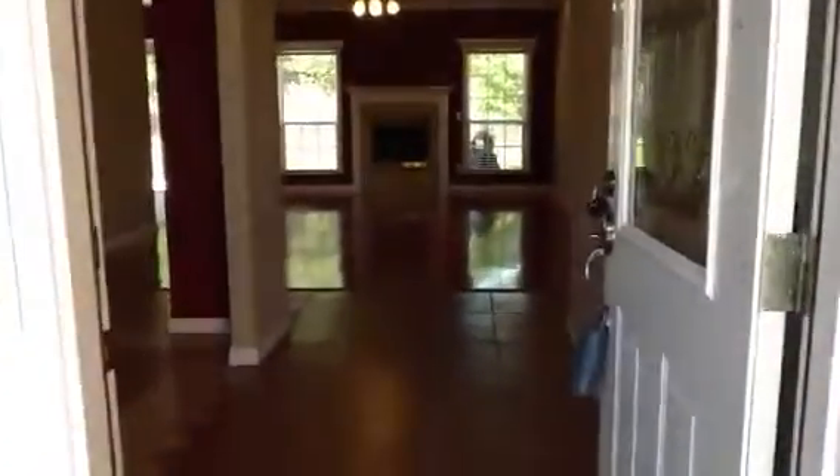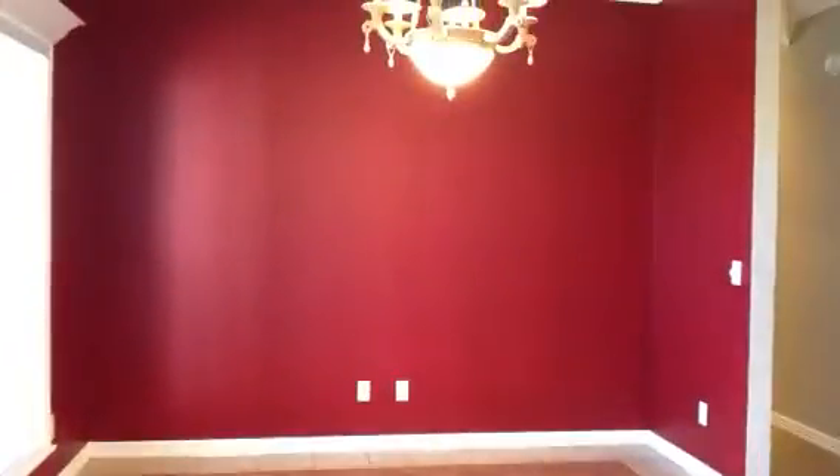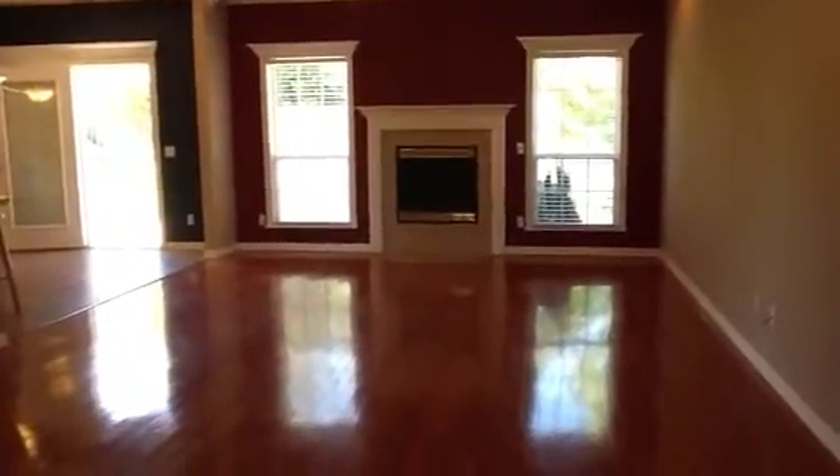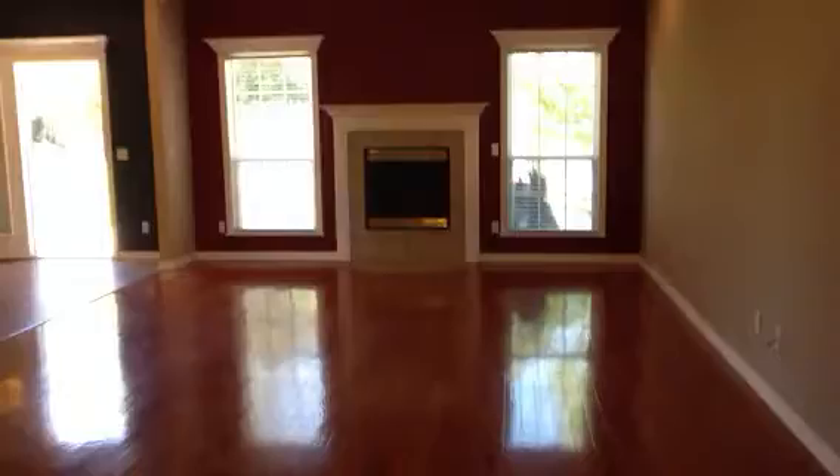Welcome to this beautiful home on Breckenridge Loop. It's a four-bedroom, two-bath, formal dining. We've got an open floor plan, hardwoods, lots of natural light, and a fireplace.